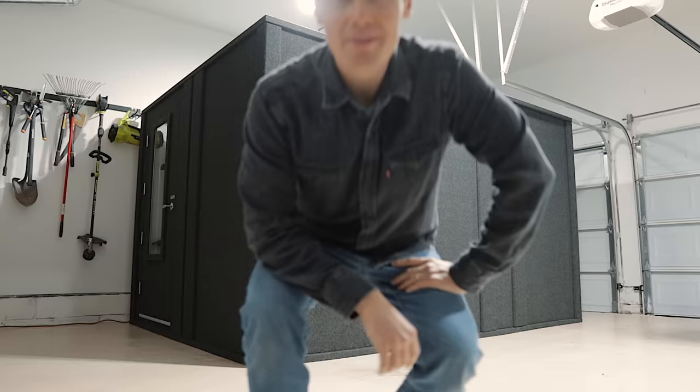Look at this thing — this is an isolation booth by a company called Whisper Room. It's 12 by 8 feet, 4,000 pounds, and estimated to reduce the volume of whatever's inside by 75%. I found this thing used on Facebook Marketplace about a month ago and decided to take a chance on it because playing drums inside my house was not working out for me or my family. Today I want to give you a tour of this thing, show you how it works, and do some volume tests around my house so you can see just how effective it is.